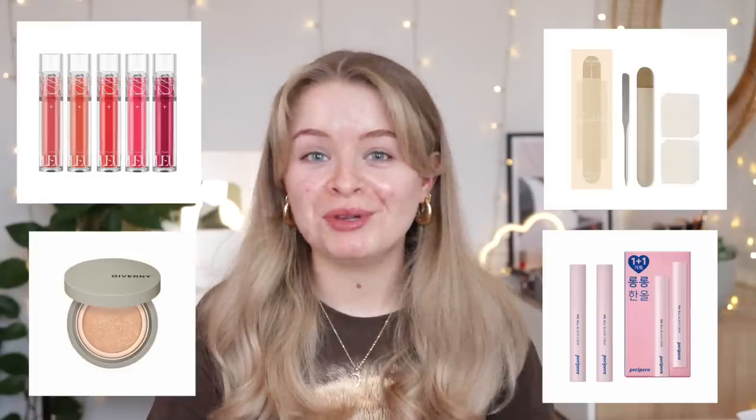Today I'm going to be testing a bunch of K-Beauty products, which I'm very excited about because I've not really delved that much into K-Beauty before. A few things here and there over the years, but not this many. So I'm going to be trying all of these and I'm very excited about it.